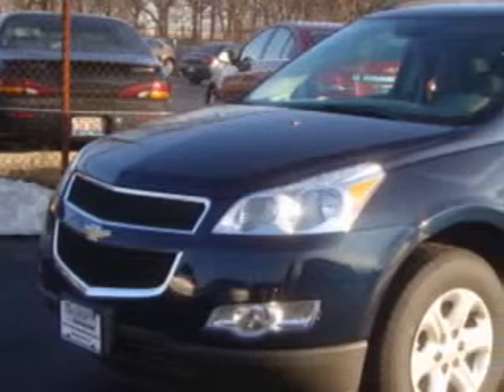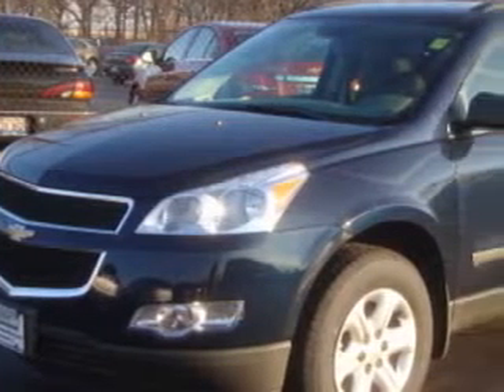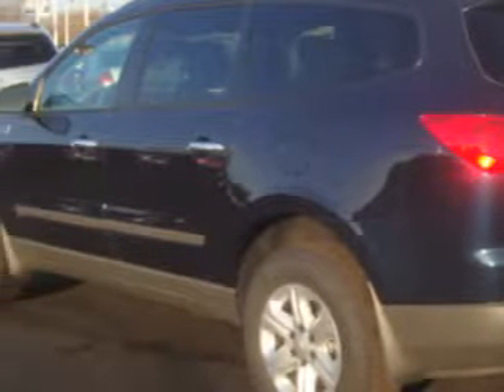Imagine driving this dark blue metallic 2012 Chevrolet Traverse LS with a six-cylinder engine and an automatic transmission and only five miles. Enjoy an impressive 24 miles per gallon on this family SUV with features like cruise control, eight passenger seating, power windows and much more.